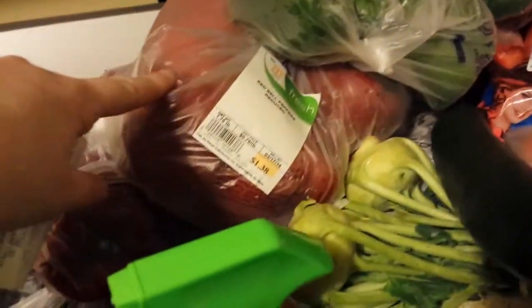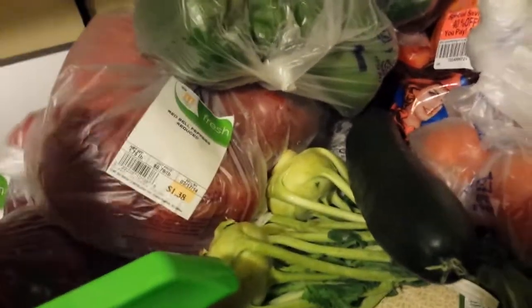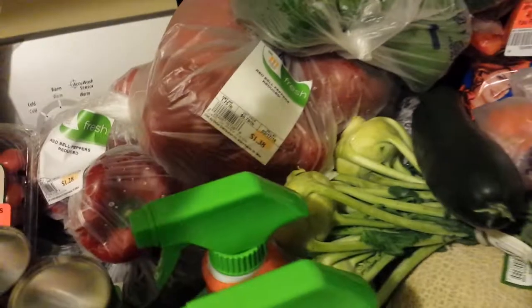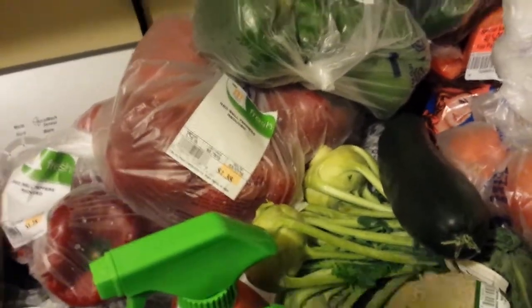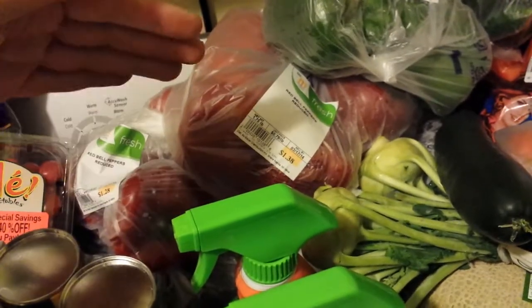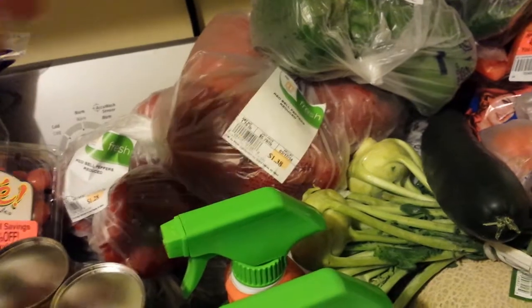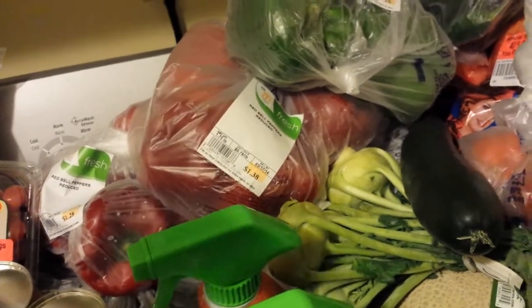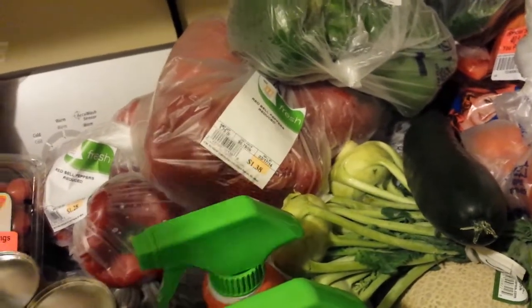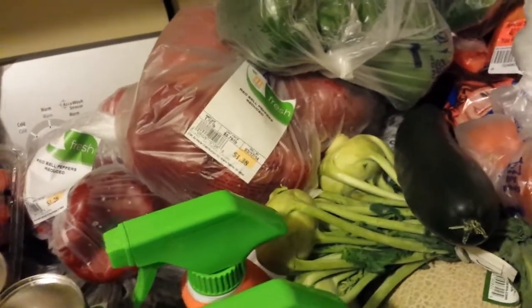I got these bags of peppers — the peppers were pretty much like a quarter a piece. I got green ones, red ones, and I think some orange ones. Which is a lot cheaper. And I buy so many because I'll go ahead and slice them up, since I like to make fajitas and stuff like that. I'll slice them and then put them in the freezer so I can just take some out and use them as I need them. I go ahead and buy them when they're on this kind of a deal.